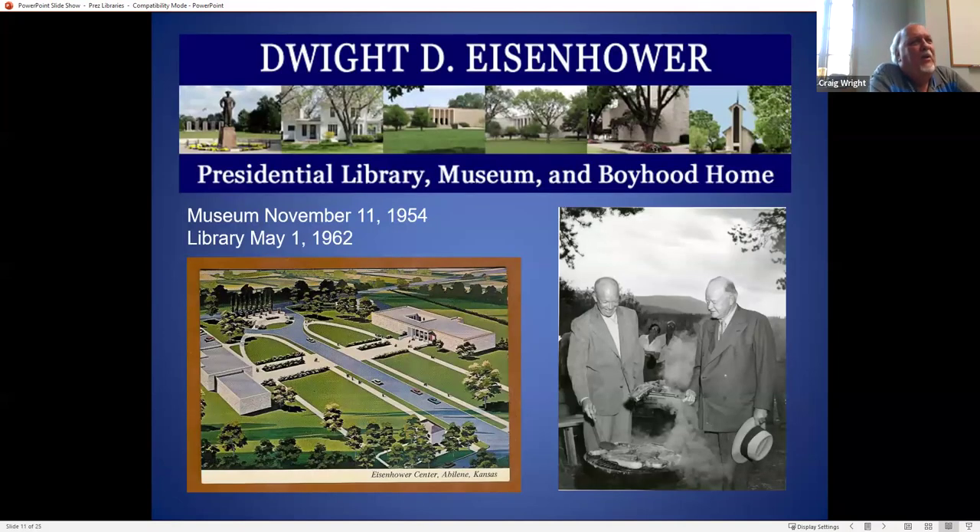The third presidential library to open was the Dwight Eisenhower in Abilene, Kansas. The museum opened much earlier than the library — the building to the right in the picture is the museum, and the building to the left is the library and archives. Here's a picture of two former presidents cooking steaks in suits — I just find that amusing. I've never really seen people cooking steaks on a grill in suits until I saw this picture.